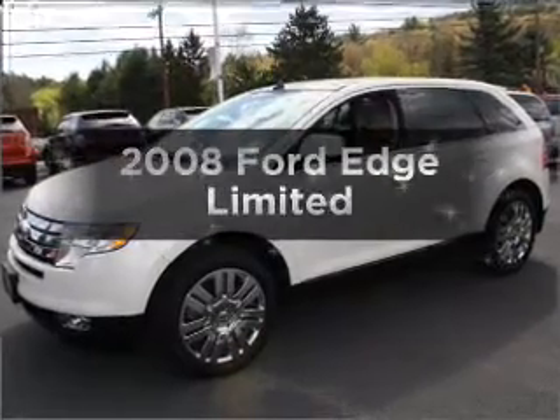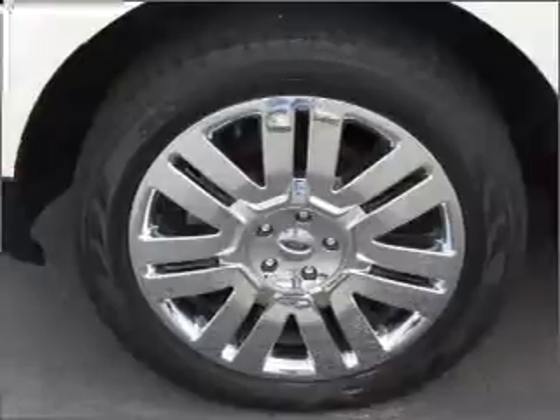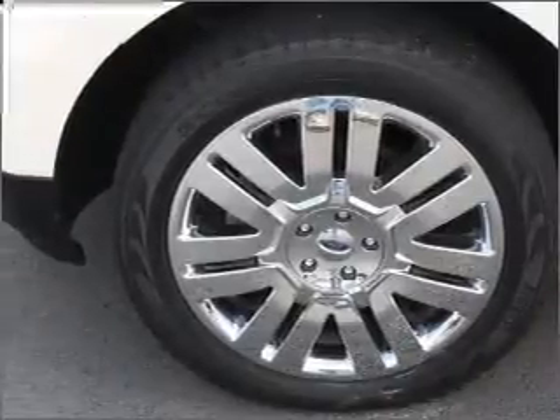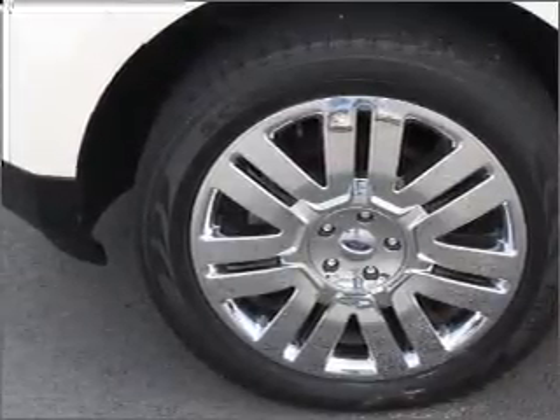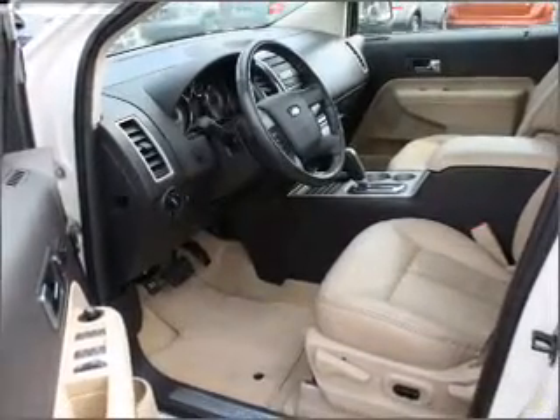Check out this 2008 Ford Edge. If you're looking for a first-rate auto, this one could be yours today. With a reliable six-cylinder engine connected to a smooth-shifting six-speed automatic transmission, the anti-lock braking system will keep you safe on the road.